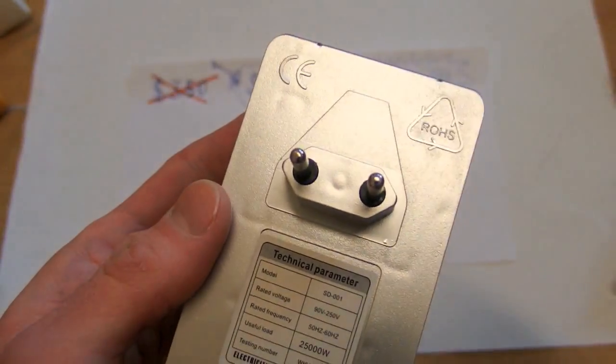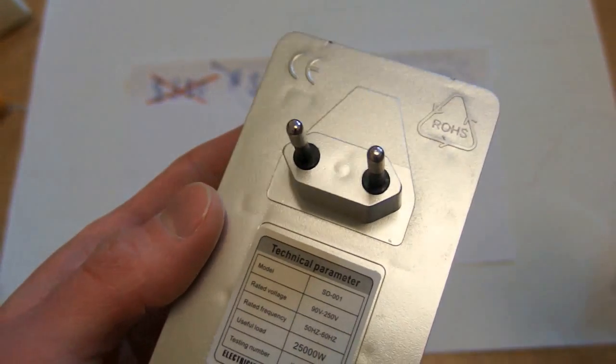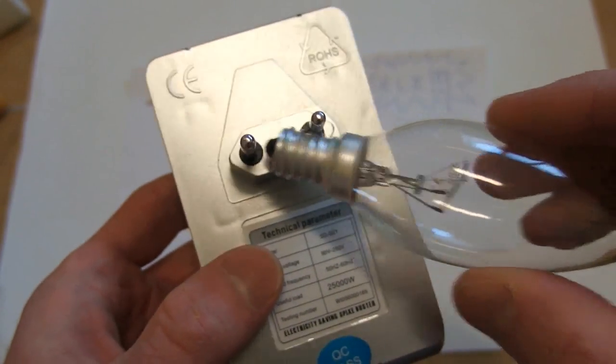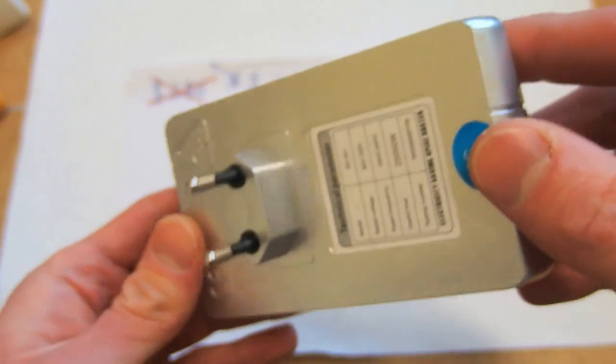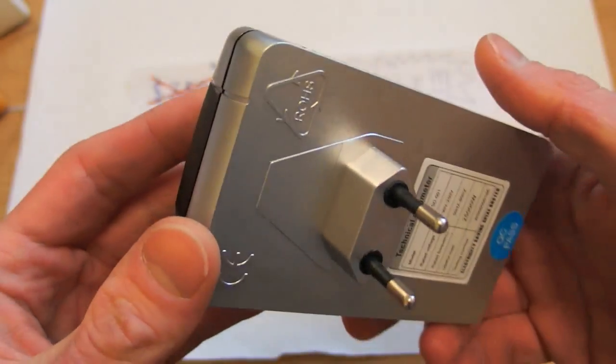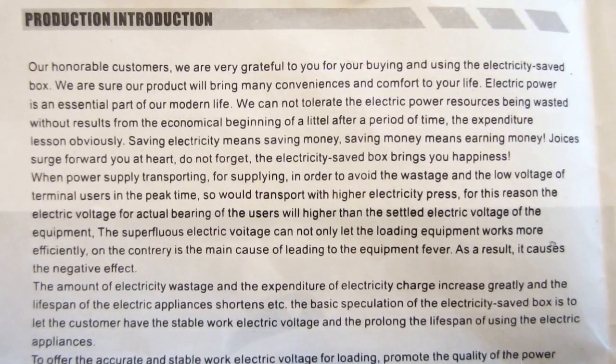This must be a free energy generating device. Now I'm a little afraid to touch the plug — is it really producing some energy? It doesn't do anything yet, but maybe it's just an over-unity device that draws some power from mains and later returns even more into it. So I'm still not sure how to use it, so let's study the manual.